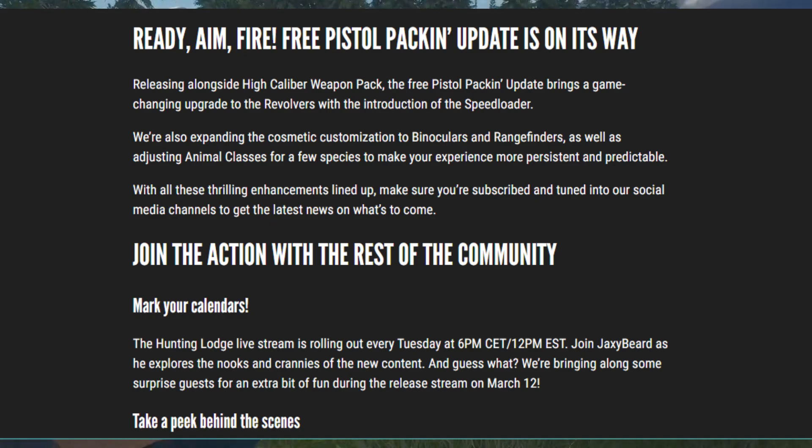Ready, aim, fire — a free Pistol Pack and update is on its way, releasing alongside the High Caliber Weapon Pack. The free Pistol Pack and update brings a game-changing upgrade to revolvers with the introduction of the speed loader. We're also expanding cosmetic customization to binoculars and range finders, as well as adjusting animal classes for a few species to make your experience more consistent and predictable. That is definitely very interesting. The speed loader, customizing binoculars and range finders — I really like that. And adjusting animal classes for a few species is what I'm most interested in — what are they going to be changing?